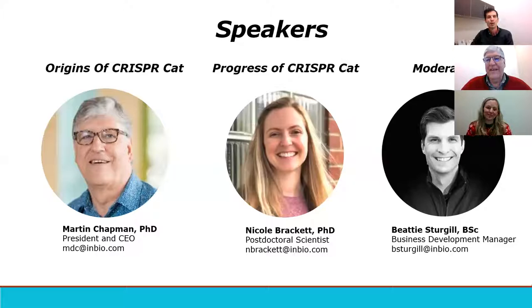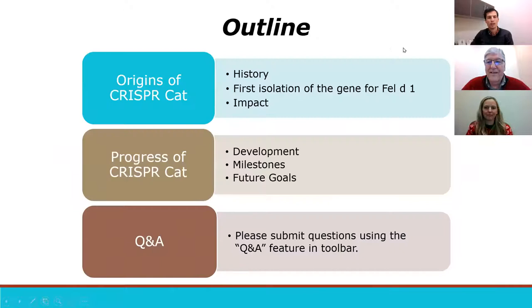And I'm your moderator, Baby Sturgill, business development manager here at Indoor Biotechnology's Incorporated. One more thing: for the Q&A of this presentation, you can post questions at any time during the webinar — just click on the Q&A button. You can post questions anonymously; they're all private. At the end of the webinar, we will move through as many questions as possible. And now with that, I'll turn it over to Martin.